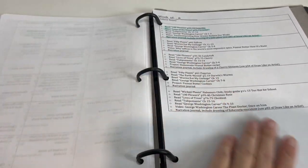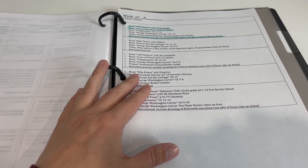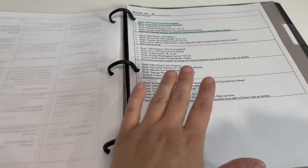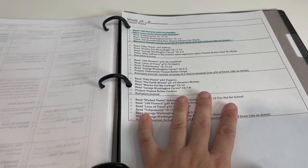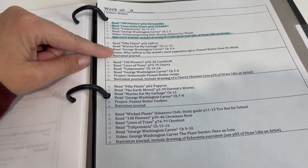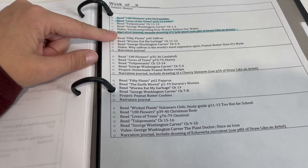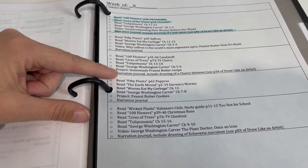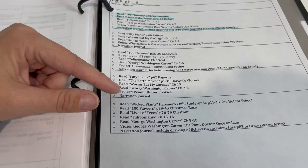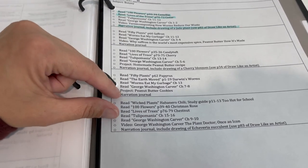My daughter's doing Guest Hollow botany, and my son is doing Guest Hollow cultural geography. There's quite a bit more to those classes — reading assignments, videos, and projects — so rather than trying to squeeze that onto the main sheet, I do that on a separate page. So this is her week eight botany page. Each day she has a couple of pages from different books to read, videos linked to watch, a daily writing in her narration journal, and if there's a project — like on Wednesday making homemade peanut butter and on Thursday making peanut butter cookies — that's all listed there. They just highlight it off as they complete it.